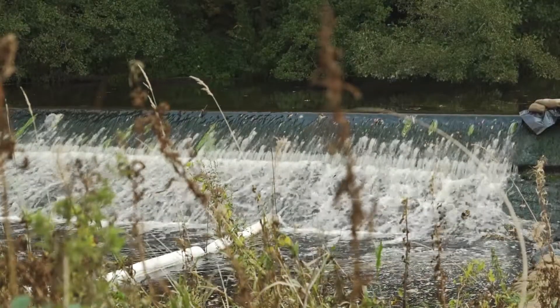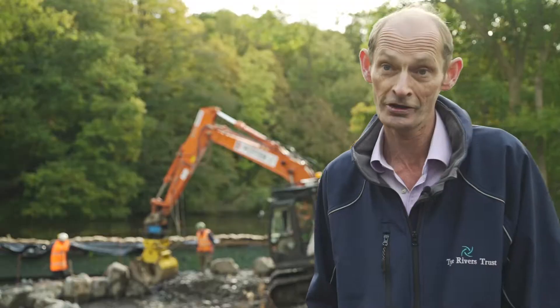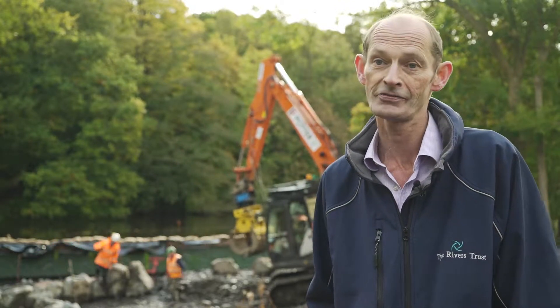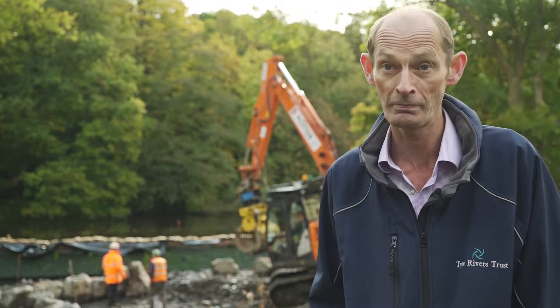The weir behind us here is over 300 years old. We know in 1703 there was a corn mill at Lynxford, and it then became a paper mill.